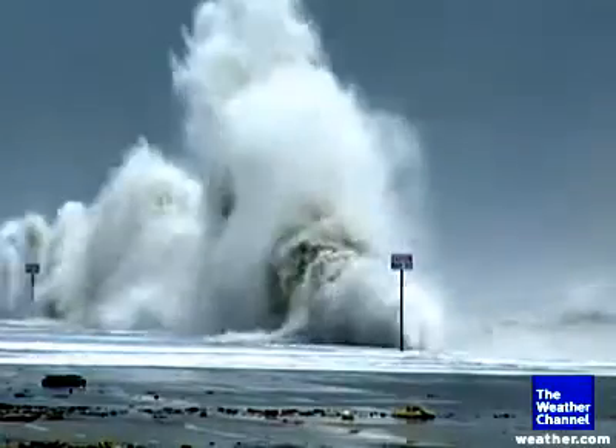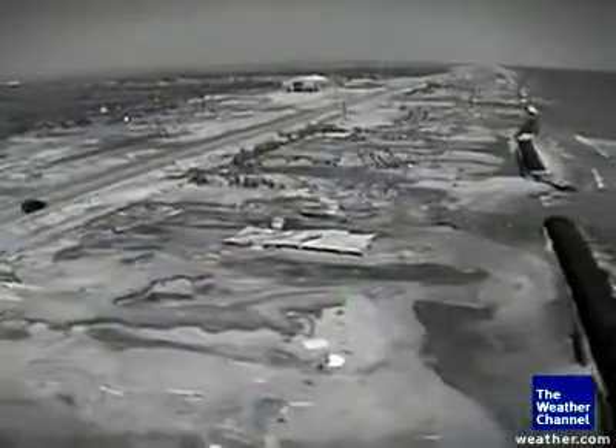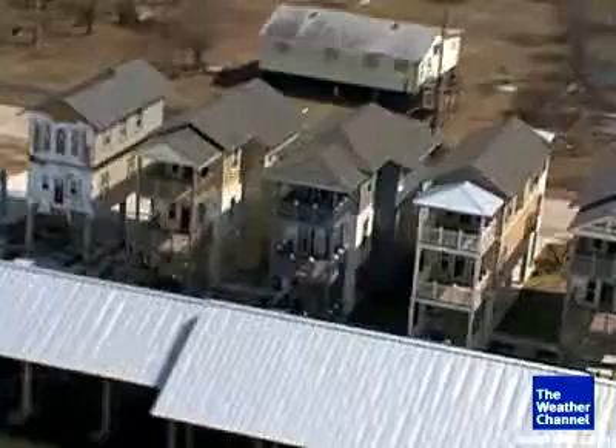As the century-old Galveston Seawall was doing its best to hold back Ike's incredible fury, just a few miles northeast, the unprotected Bolivar Peninsula was being obliterated by a surge of 15 to 20 feet of water. The lowest point, I guess, was directly after the storm when you were looking at everything that had to be repaired, and it just all looked so hopeless at that time. There were over 280 houses pre-Hurricane Ike.